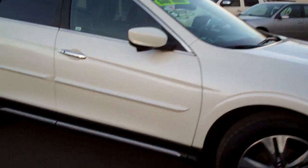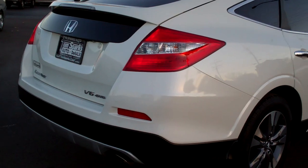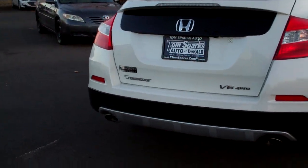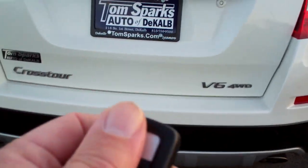Alloy wheels, nice two cladding, sunroof up on top, privacy glass around the back, a little spoiler back here. V6, four wheel drive, keyless entry, keyless start.